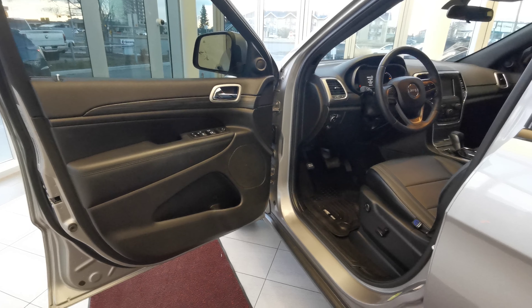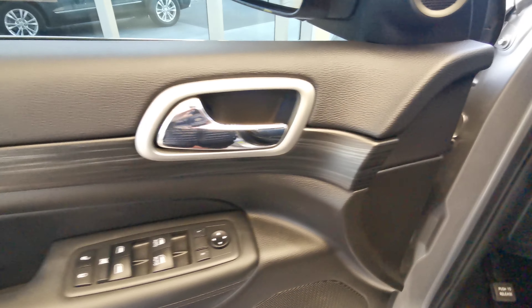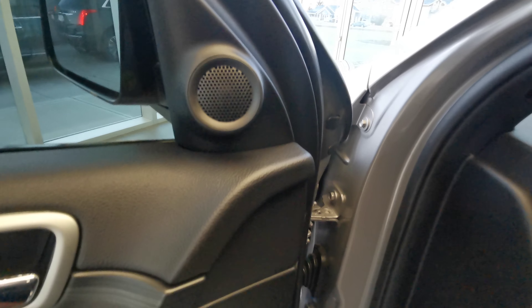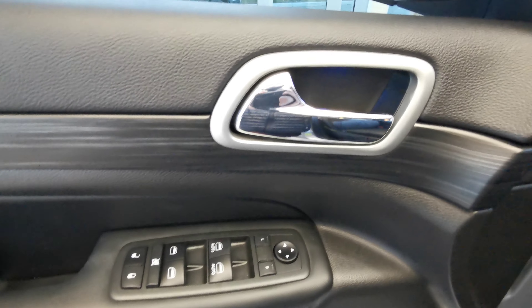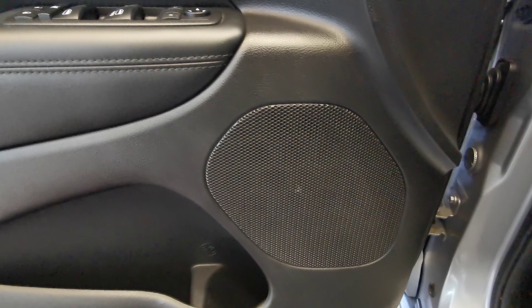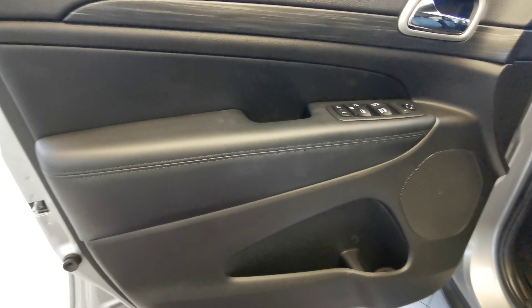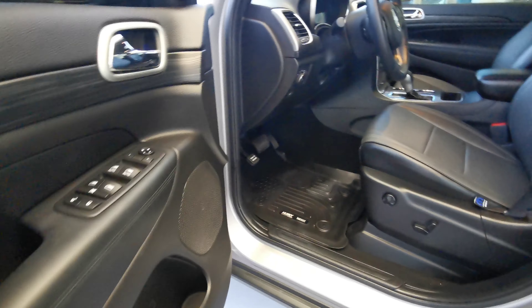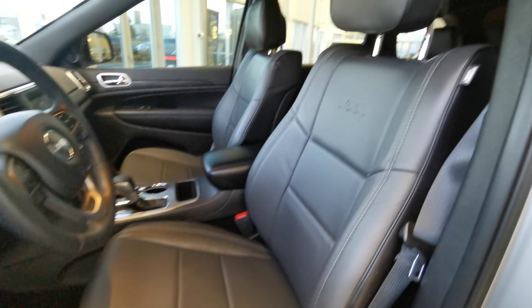Making our way into the interior of the vehicle now. You have a blind spot indicator on your side mirror and a nice speaker up top. Power side mirrors and power windows with a nice chrome handle grip. There's a second speaker down at the bottom next to your storage compartment. Door panels are made up of black leather, and you have black leather seats as well, which come powered with your Jeep badge printed into the seat.